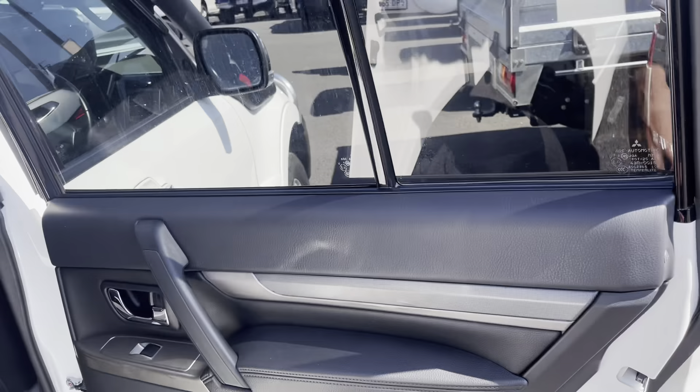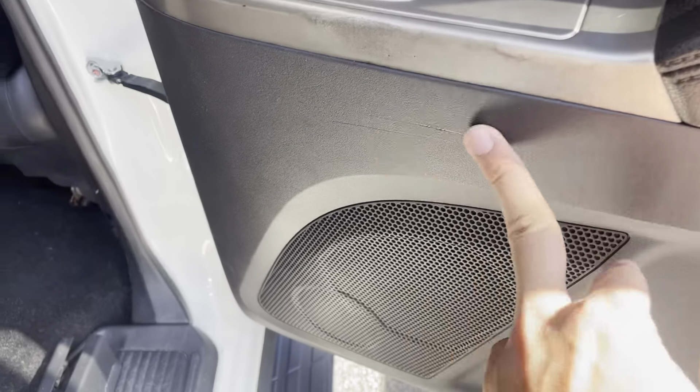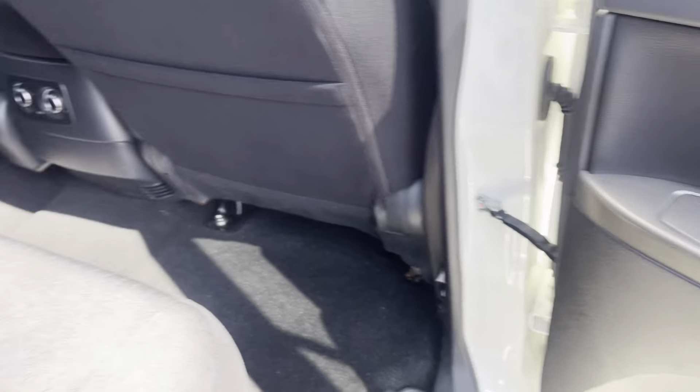Jumping straight in the back for you. This rear right-hand door card — just a couple of little scratches — but other than that it's all nice and clean. Straight through the rear seats here, the door card over there is nice as well, and the seats and the floor are all nice and clean too.